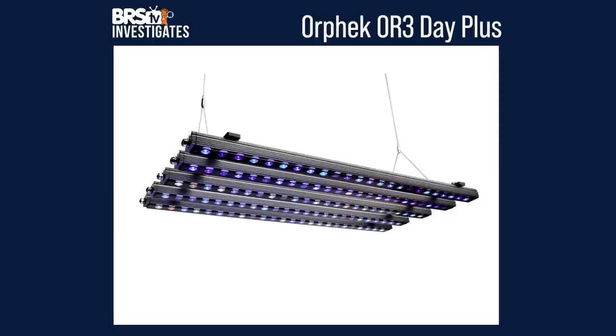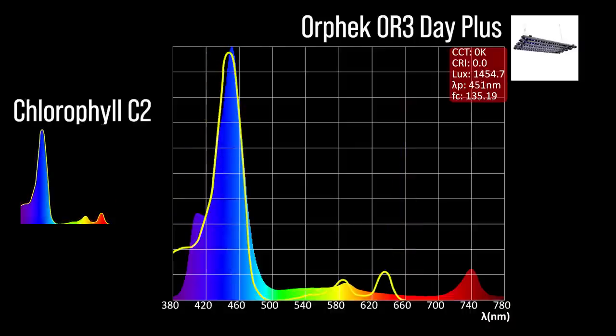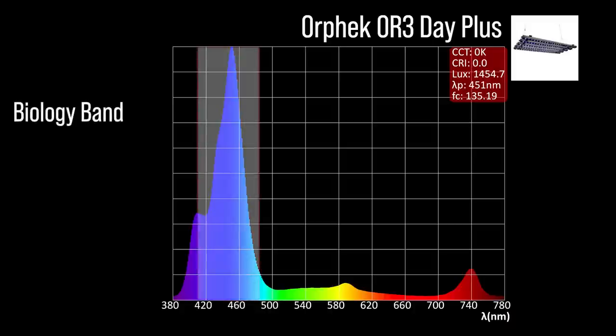Next, the Orphek OR3 Day Plus with one channel adjustment: a violet indigo blue to light blue mix with a 451 peak, moderate chlorophyll A coverage, significant chlorophyll C2 coverage, and minimal peridinin shoulder coverage. This light also adds additional color ranging all the way up to a near-infrared peak of 740, with a moderate representation within our blue biology band.